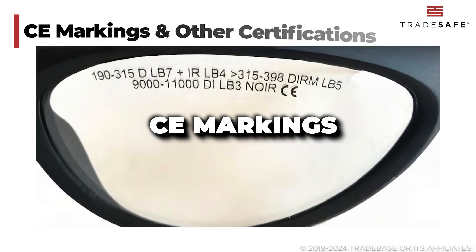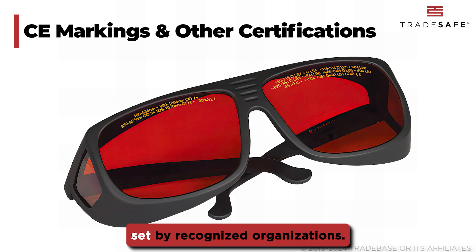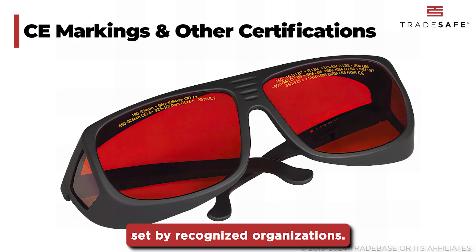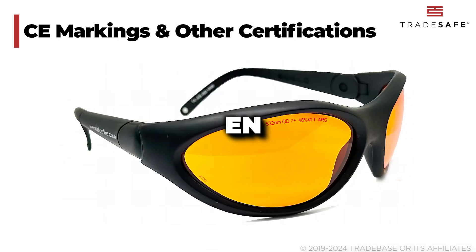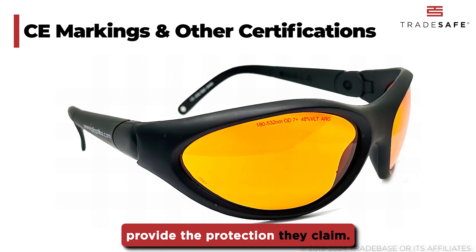Always check for CE markings and other certifications. These indicate that the glasses meet safety standards set by recognized organizations. Look for ANSI, EN, or other relevant certifications to ensure your glasses provide the protection they claim.